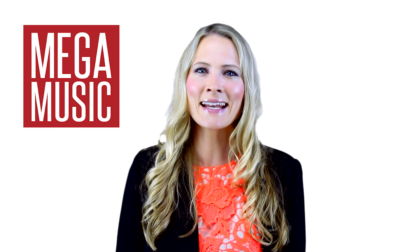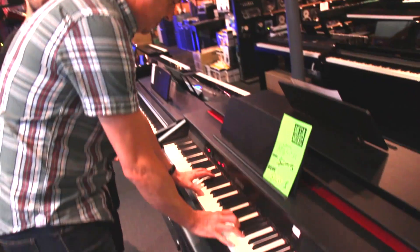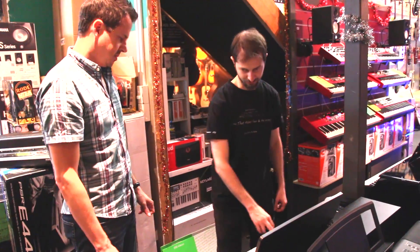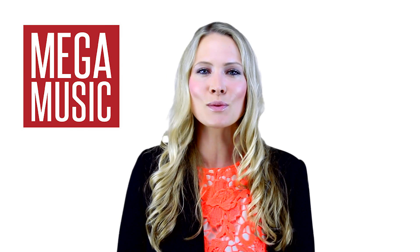In either case, the trick to getting it right is to try a wide selection of instruments. We have an extensive range of keyboards and pianos at our Mega Music stores, available to play while making your important decisions.